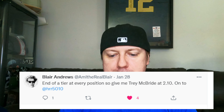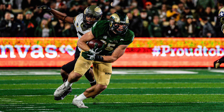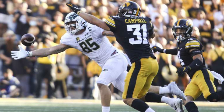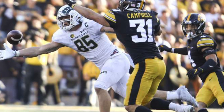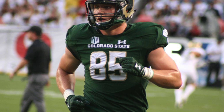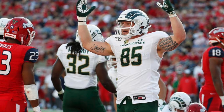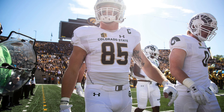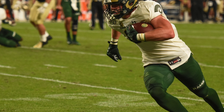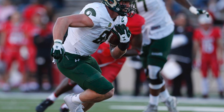The 2.10 pick: Trey McBride, tight end from Colorado State, selected by Blair Andrews. McBride is not just compared to tight ends — compared to wide receivers, he's one of the best pass catchers in all of college football this year. He had a 31.12% market share of his team's passing production and has been productive throughout his career. Mel Kiper had him mocked in the first round. He ran good routes at the Senior Bowl, had sticky hands, and has the potential to be a TE1 in fantasy.